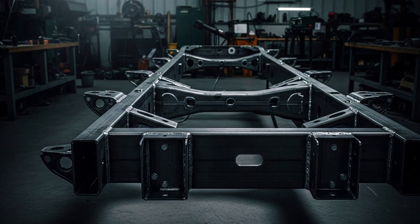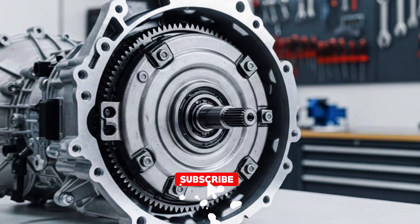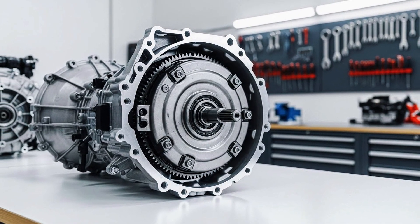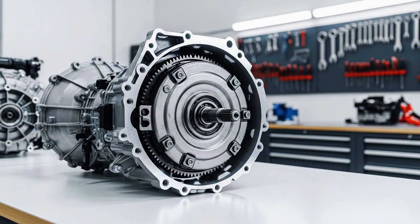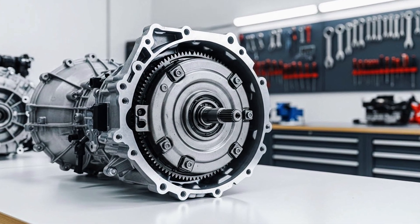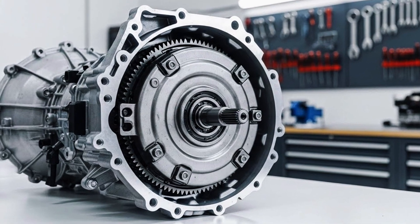If you have a Silverado over 180,000 miles, comment 'strong frame.' Third secret: your 6-speed transmission can handle double the torque your engine produces. The 5.3 makes 360 pound-feet; the transmission is rated for 700. A transmission engineer told me: 'We sized it for diesel trucks that didn't even exist yet.' Your transmission operates at 50% capacity. That's why these last 250,000 miles with maintenance — not luck, intentional over-engineering.